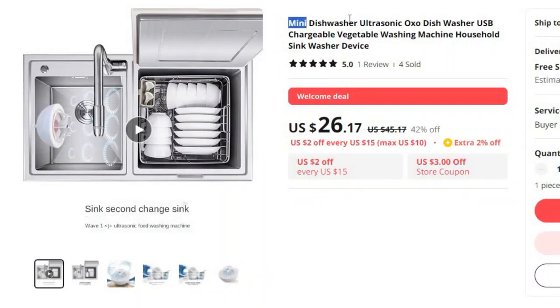Number 10: Mini Dishwasher Ultrasonic OXO Dishwasher USB. This dishwasher is here with 42% price off. Now you can get it at around $26.